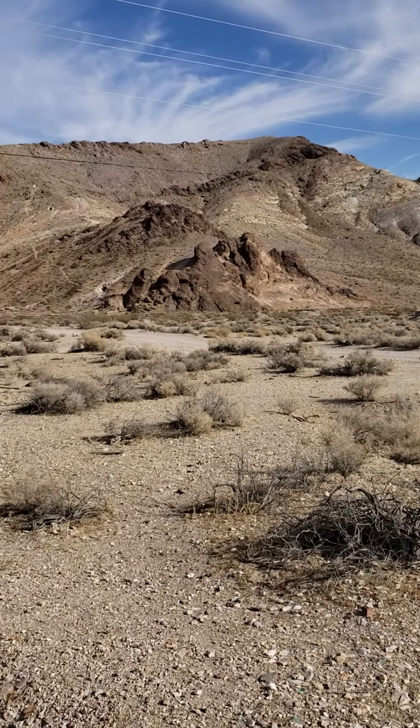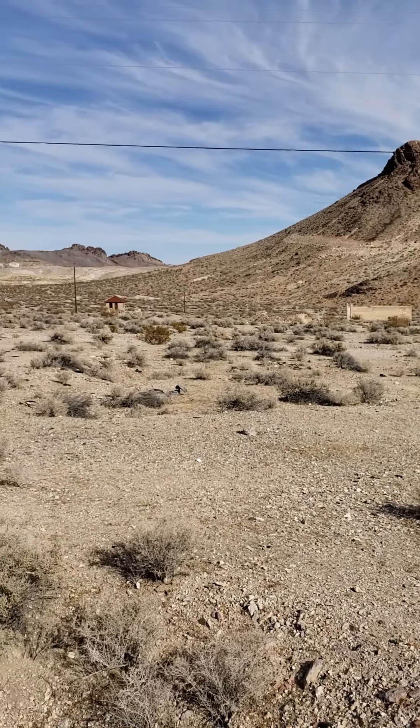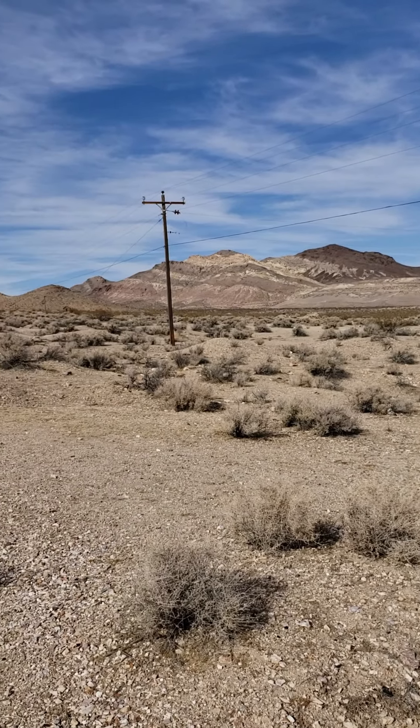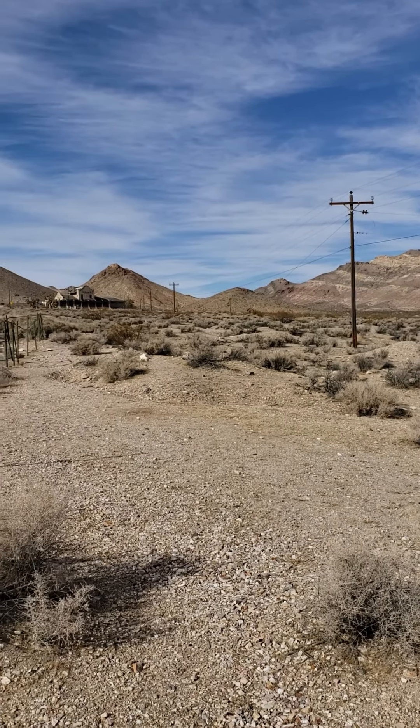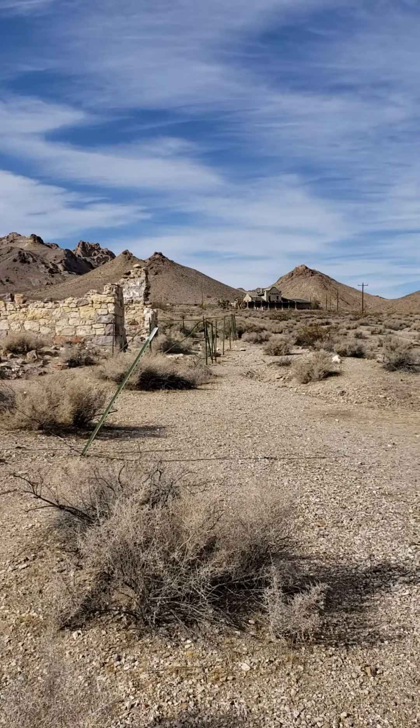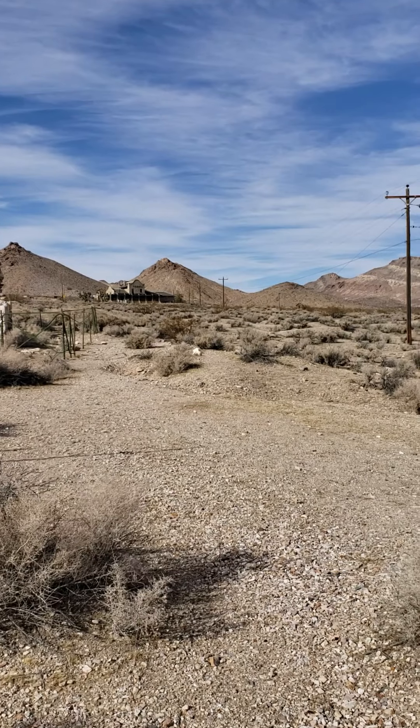Looking out through here, this would have been all filled with houses and buildings. They had approximately six to eight thousand residents in that short amount of time. They had 50 saloons — can you imagine?